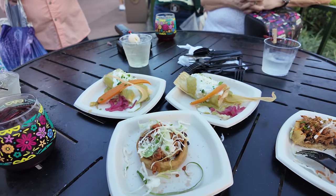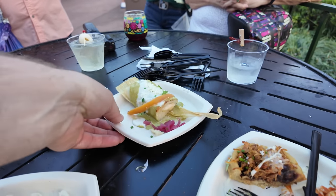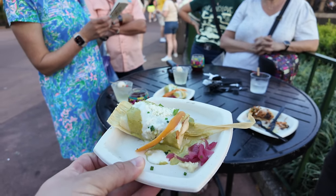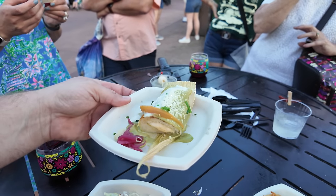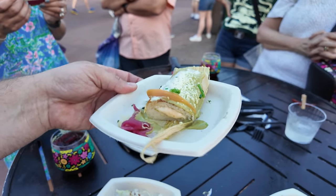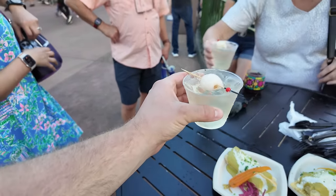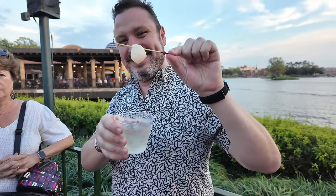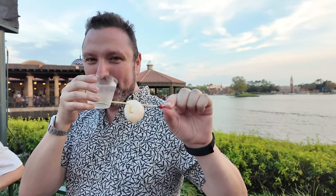On top of the margaritas, they also have some really good food. I was excited for the tamale - I love tamales, it's something I've recently started to like a lot more. I got it at a nice little restaurant once and now I'm always looking for a good tamale. And look at this lychee margarita. I've never seen a whole lychee before. We tried it - tastes like fruit cocktail.